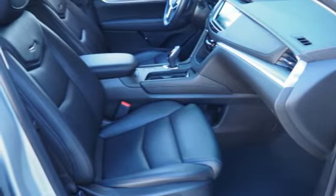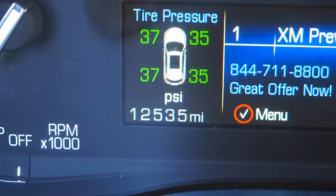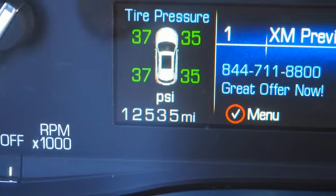Smart device navigation, Wi-Fi hotspot, dual zone climate control, front and rear parking sensors, and automatic transmission.